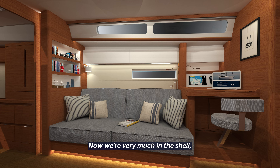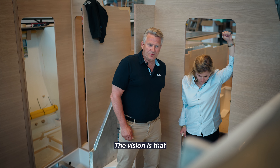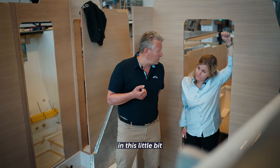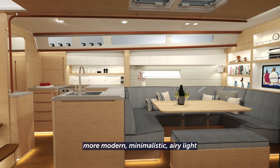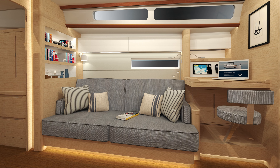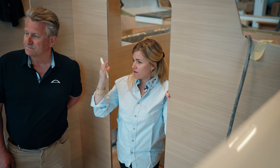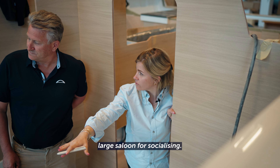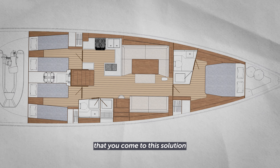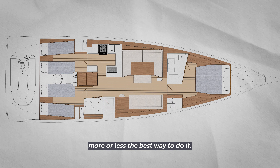Now we're very much in the shell, but talk me through the vision about the interior. The vision is that we should still keep the Scandinavian style, but a little bit more minimalistic in this boat — a little bit more modern minimalistic, airy, light, spacious and modern. But still with the traditional three-cabin layout: the owner's cabin, aft cabins, and a large salon for socializing. Many people have tried many different solutions but it always ends up that you come to this solution because it works — it's more or less the best way to do it.